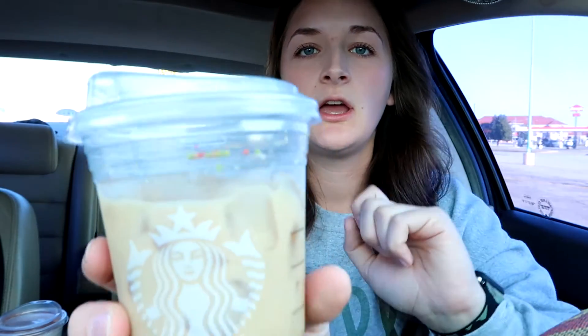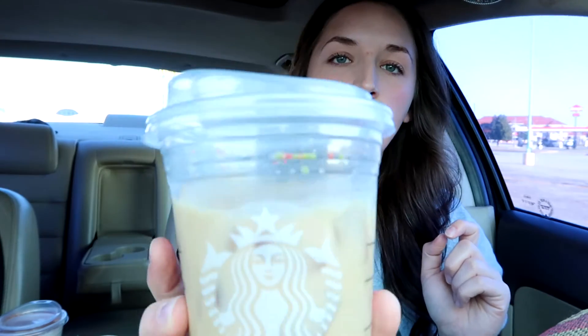I guess it doesn't have whipped cream on top — I don't know if I was supposed to ask for that. But it does have sprinkles on the top. It's pretty light colored; I feel like they put quite a bit of almond milk in it. Personally I like oat milk better than almond milk, I still like almond milk but not as much as oat milk. Let's see what this one tastes like.